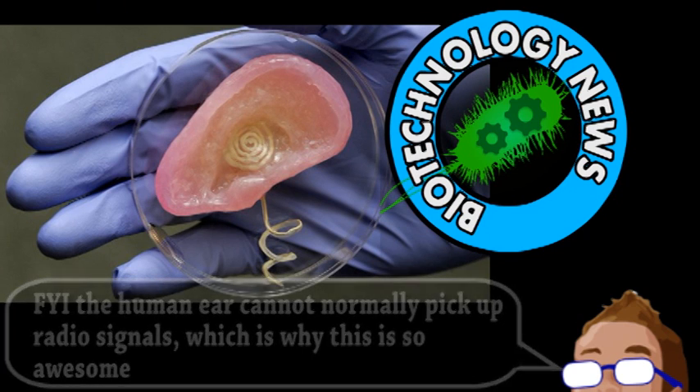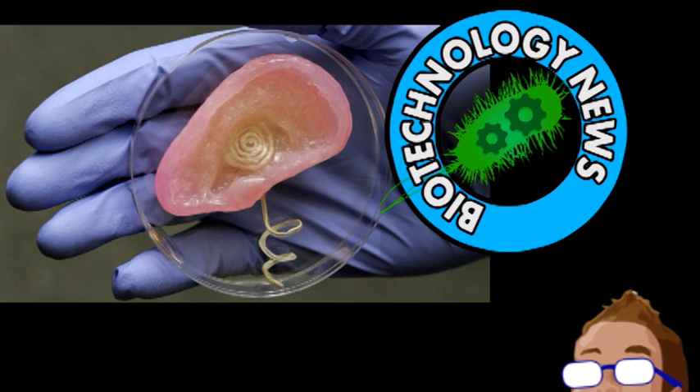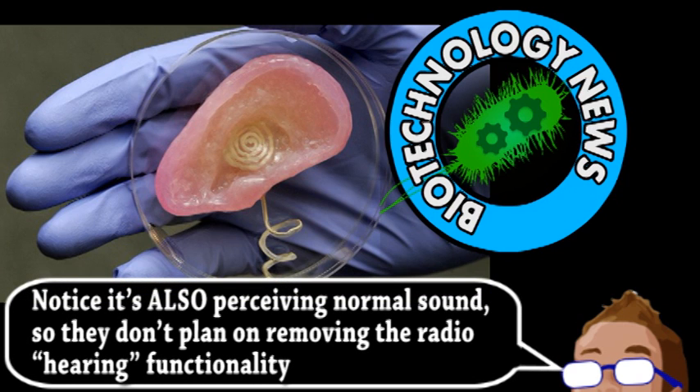The final product had two wires coming out of the base toward a helical structure that replicated the human cochlea, the organ responsible for actually translating sound into nerve impulses. In the future, this could be integrated with or replace a human cochlea to enhance or substitute hearing. Next for the scientists is integrating pressure and vibration sensors into a bionic ear so it could also perceive normal sound.